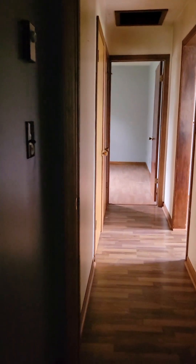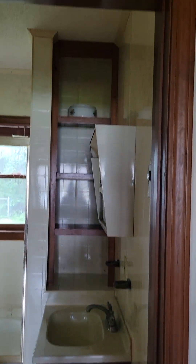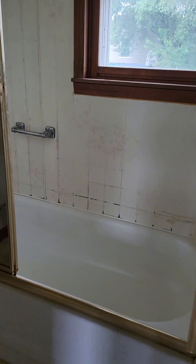The floor feels a little unlevel. I'm looking out though — I don't see any sort of settling or cracking above. Okay, through here is the hallway bathroom. The grout needs to be cleaned out and re-grouted; it's an older bathtub.